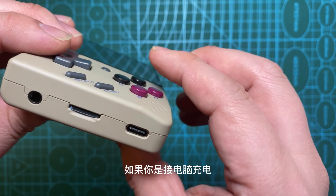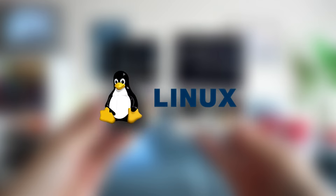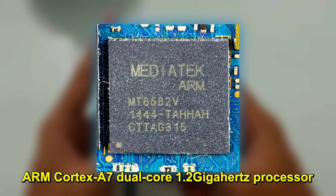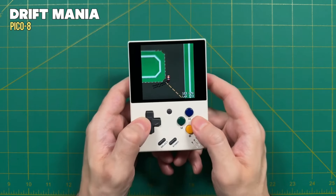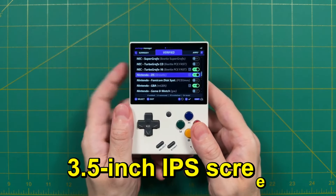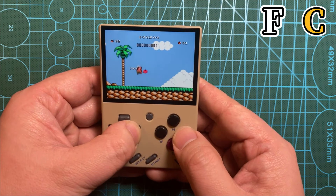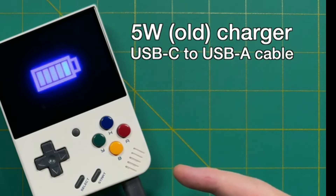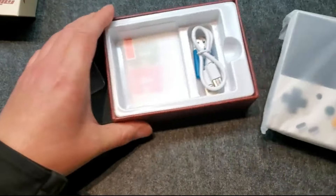The build quality is also solid, which promises durability for regular use. It operates on a Linux-based system and is powered by an ARM Cortex A7 dual-core 1.2 GHz processor, suitable for the emulation of older games. Equipped with a 3.5-inch IPS screen, you get a clear and vibrant display quality, which also helps enhance the gaming experience for classic titles. It features a 3.7V 3000mAh removable battery, providing substantial playtime.